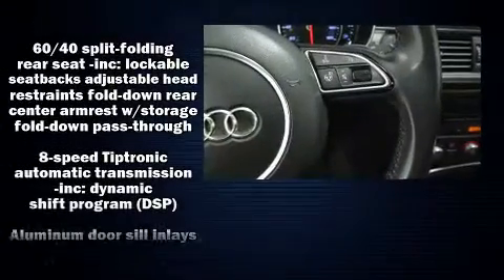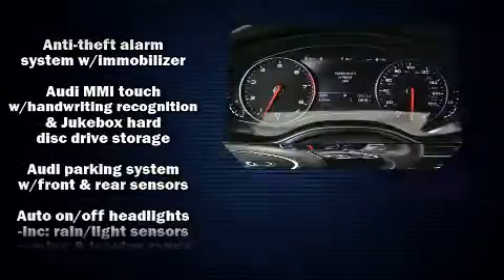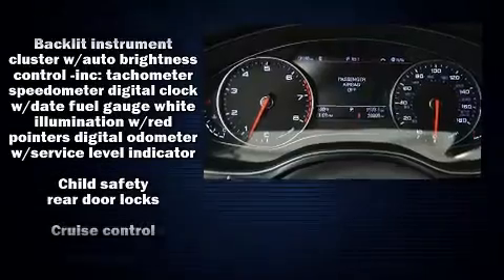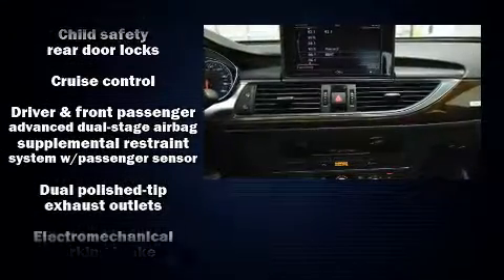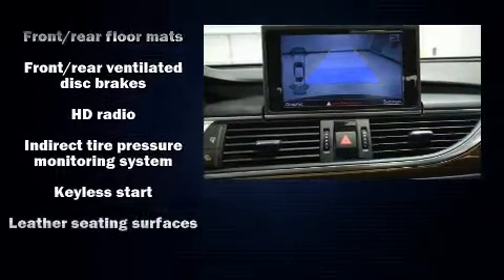Audi ensures the safety and security of its passengers with equipment such as head curtain airbags, front and side impact airbags, traction control, anti-whiplash front head restraints, ignition disabling, and four-wheel disc brakes with ABS.